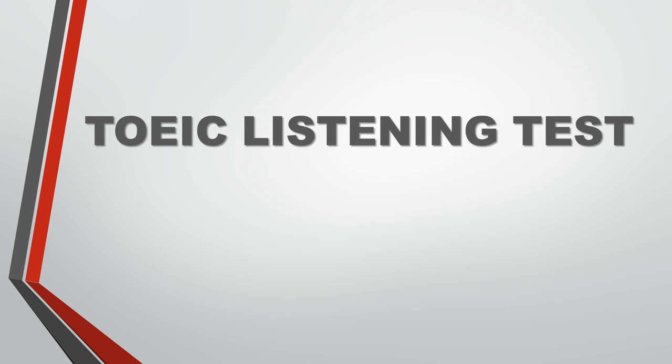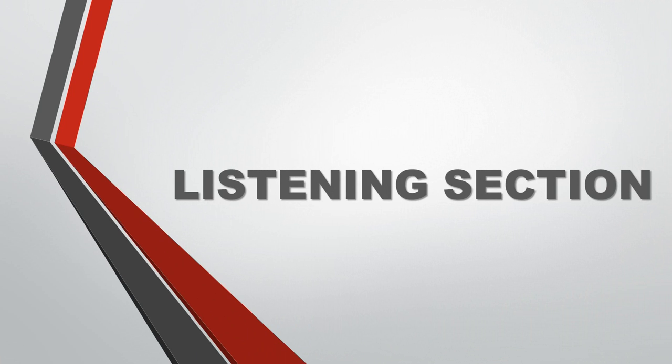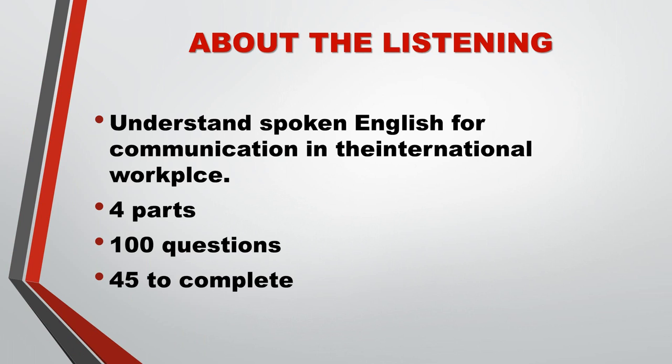Listening Section. The Listening Section tests how well you understand spoken English. It consists of four parts and contains 100 questions. You will be asked to answer questions based on a variety of statements, questions, conversations, and talks recorded in English.